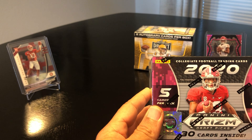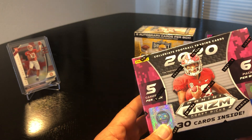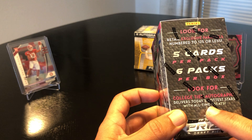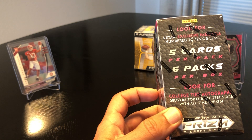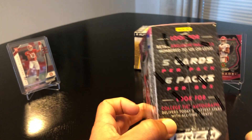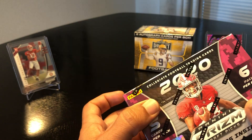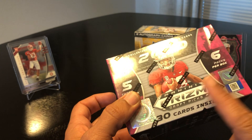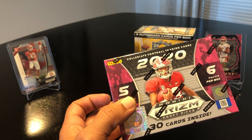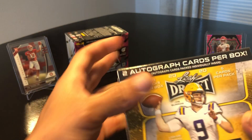In this Prism box we get six packs per box, five cards per pack, so about 30 cards. We're looking for autographs — today it's hottest stars with all-time greats. Look for the retail exclusive parallels numbered to 125 or less. I've seen a couple of these videos where people get lucky with autographs. I'm a Redskins fan so I'm looking for a Chase Young — hoping the Redskins get that number two pick and ride that defense hard.